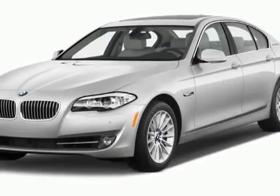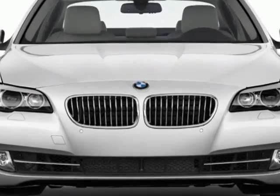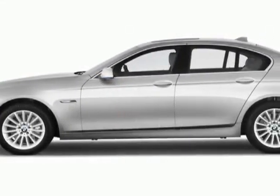Take a look at this new 2013 BMW 5 Series. This 5 Series boasts a 3.0-liter engine and has an unspecified transmission.